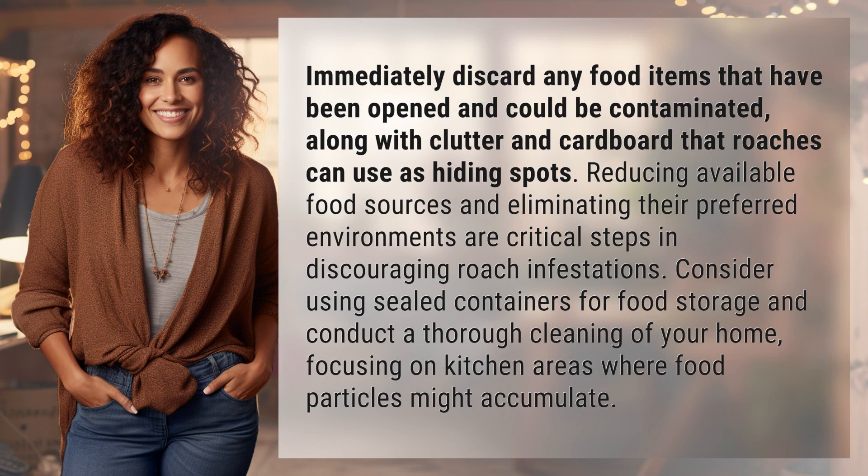Immediately discard any food items that have been opened and could be contaminated, along with clutter and cardboard that roaches can use as hiding spots. Reducing available food sources and eliminating their preferred environments are critical steps in discouraging roach infestations. Consider using sealed containers for food storage and conduct a thorough cleaning of your home, focusing on kitchen areas where food particles might accumulate.